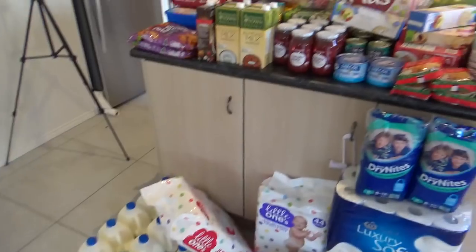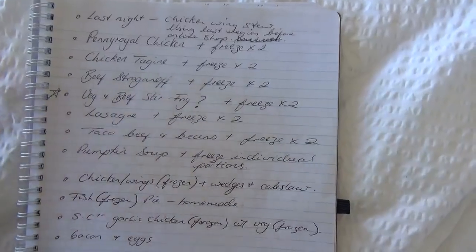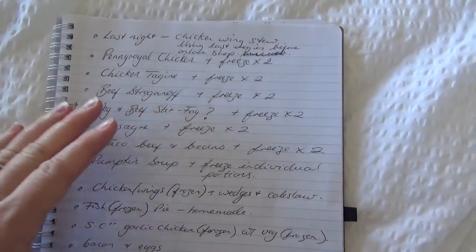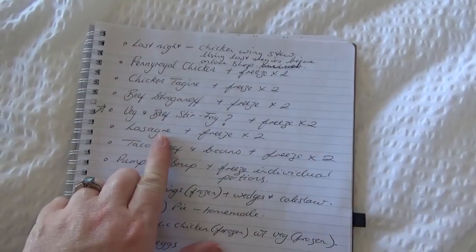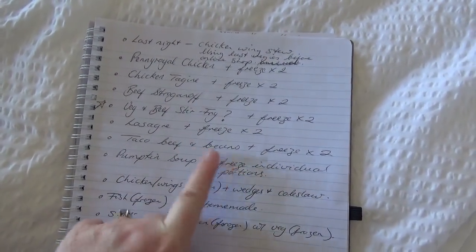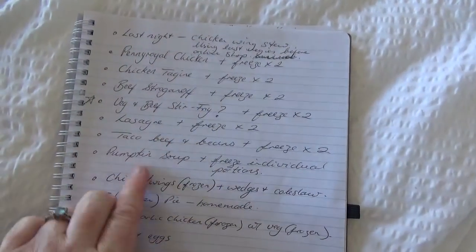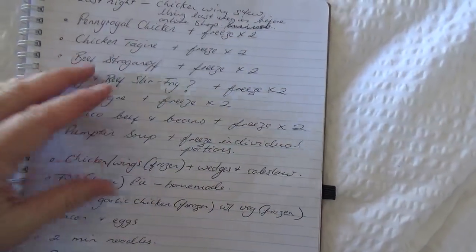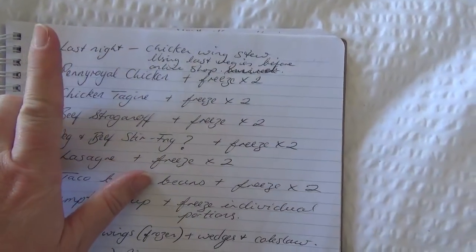So that is the haul — lots and lots of food, nappies, heaps of meat. I'm so pleased I got all of this for just over $600. Now I'm going to give you a rundown of our two-week meal plan and show you how this includes 10 to 12 extra meals to freeze — possibly 12 plus individual pumpkin soups. I am using some things I've already got frozen, so I'll show you how all that food is working across the two weeks.